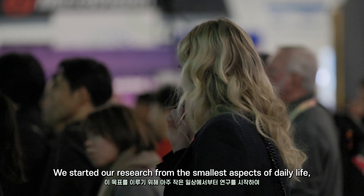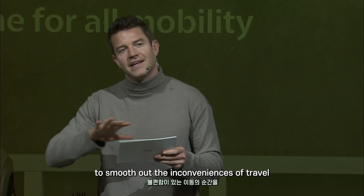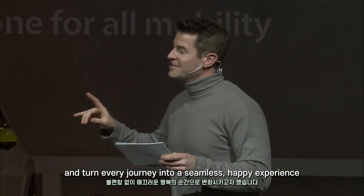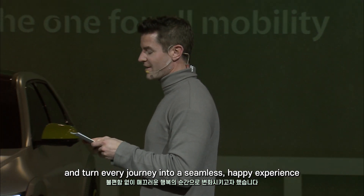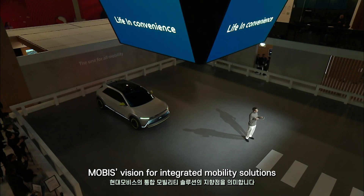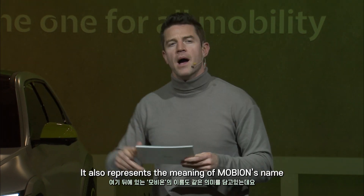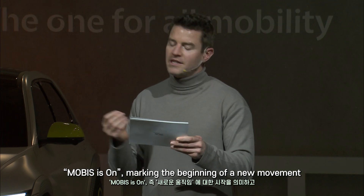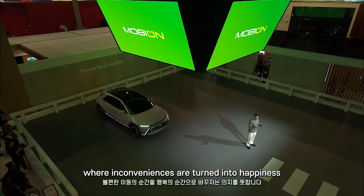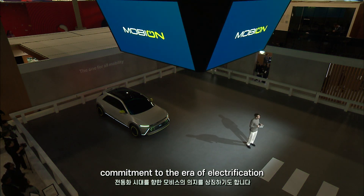We started our research from the smallest aspects of daily life, aiming to utilize our technology to smooth out the inconveniences of travel and turn every journey into a seamless, happy experience. Life inconvenience encapsulates Mobus' vision for integrated mobility solutions. It also represents the meaning of Mobus' name — Mobus is on — marking the beginning of a new movement where inconveniences are turned into happiness. It's also a reflection of Mobus' commitment to the era of electrification.